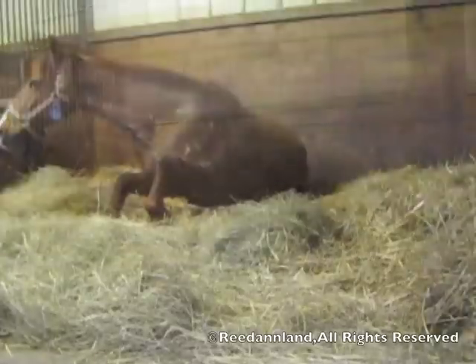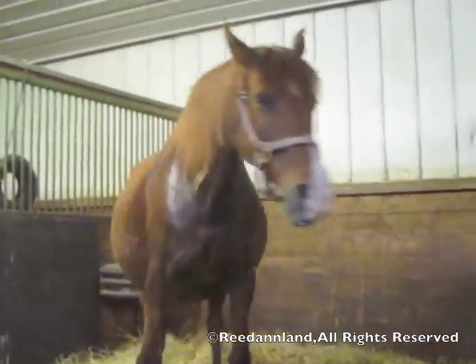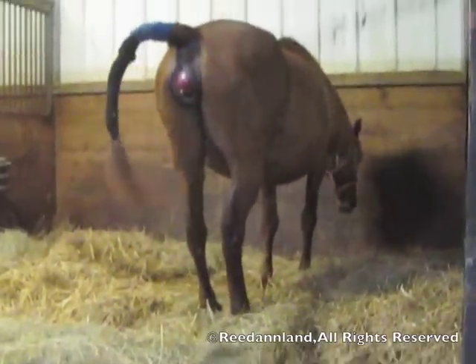She's down now for the third time, getting up again. Notice how hard it is for her because of the ligaments being loose in the pelvic girdle as it prepares to enlarge for the passage of the foal.